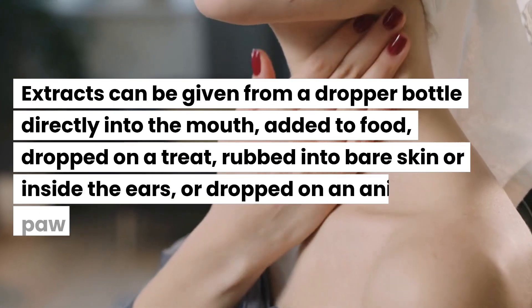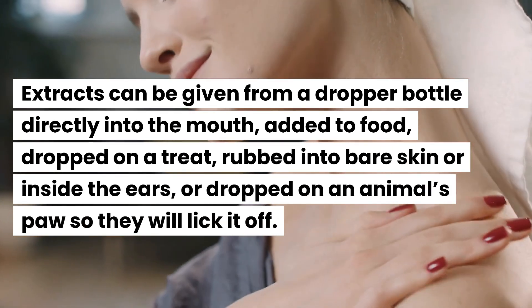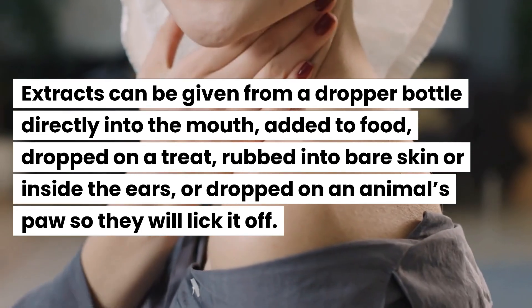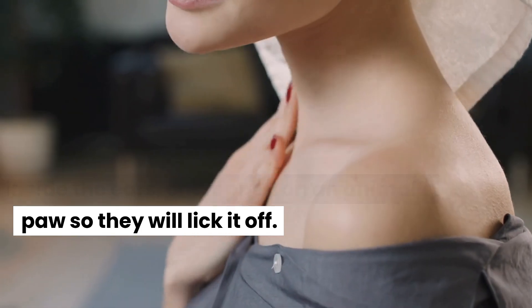Extracts can be given from a dropper bottle directly into the mouth, added to food, dropped on a treat, rubbed into bare skin or inside the ears, or dropped on an animal's paw so they will lick it off.